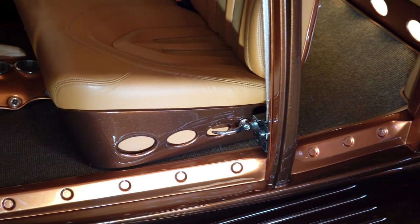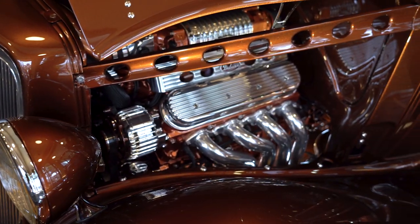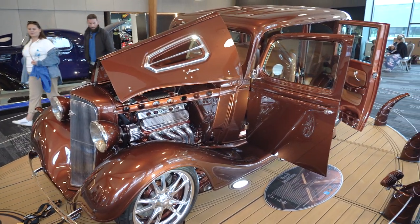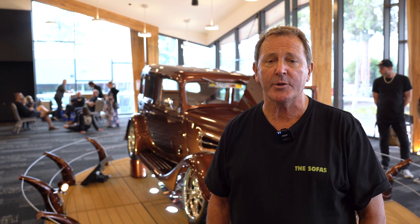The engine is an LS2 with a little supercharger on it, then we put a six-speed gearbox in it. Most people seem to run the autos, which is probably more sensible, but I had the gearbox so I thought I might as well use it.